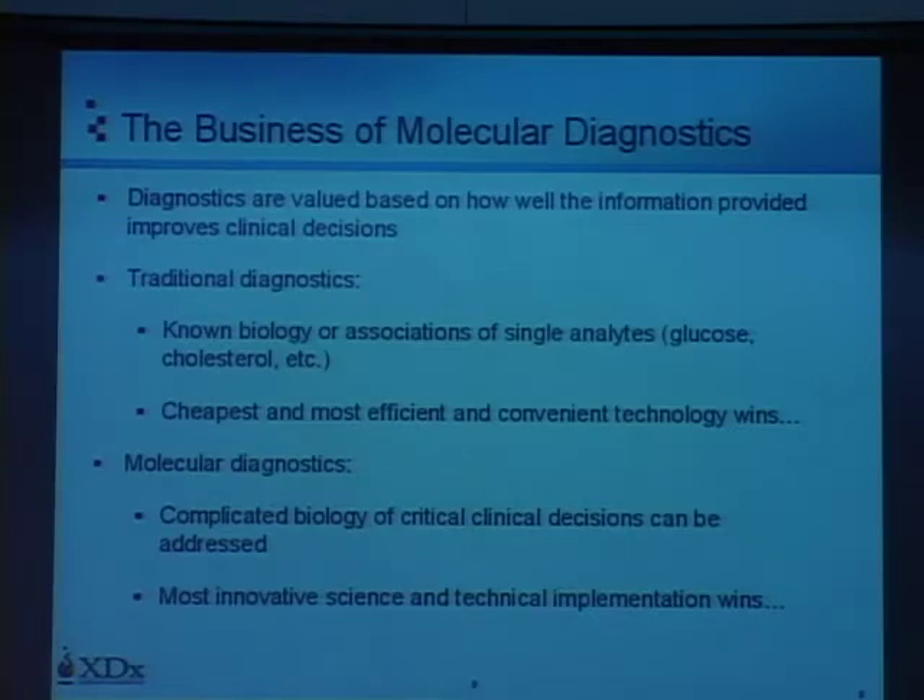How is this applied in our business and in others? I use this slide to contrast the traditional and the new molecular diagnostic approaches. The business success of a diagnostic is primarily the value of the information provided, so most companies like ours will pick diagnostics that can provide high-valued information for a clinical decision.